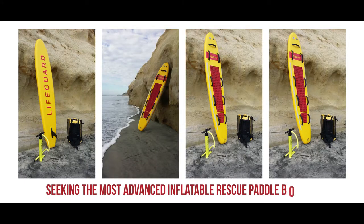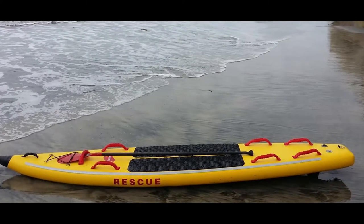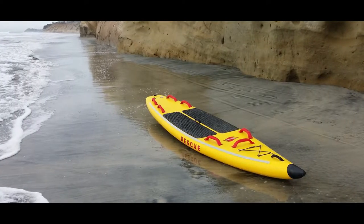Seeking the most advanced inflatable rescue paddle boards? You couldn't have found a better choice than Extractor. The quality designs are stiff and stable, with enough flex to absorb swell energy for a comfortable, yet stable ride.